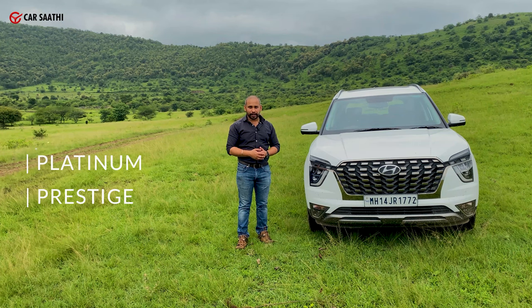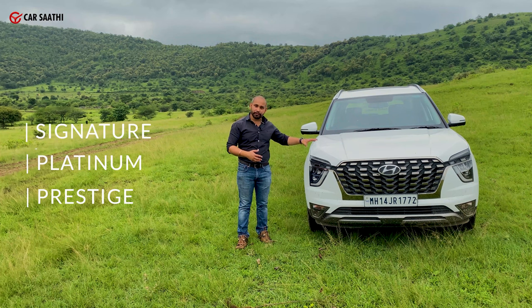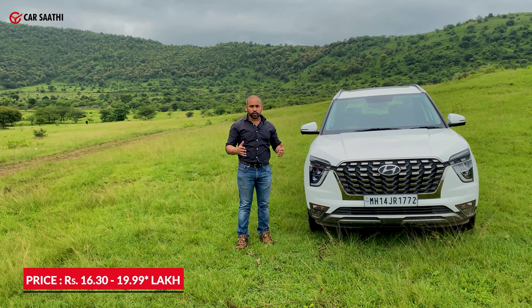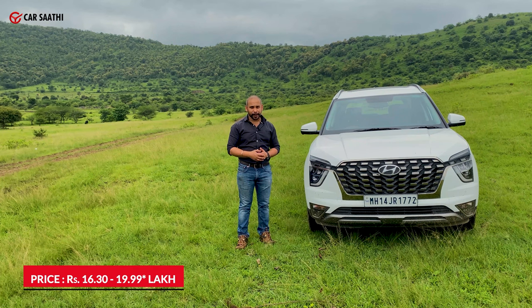The Alcazar is available in three trims: the base trim which is Prestige, the middle trim which is the Platinum, and the top spec which is the Signature — which we have with us today. It starts at a basic price of 16.3 lakh rupees and goes up all the way to 19.99 lakh rupees, ex-showroom pan India.